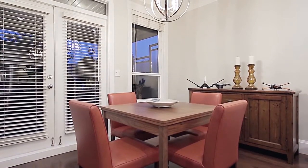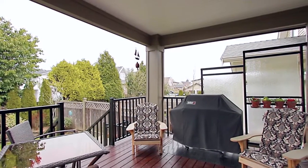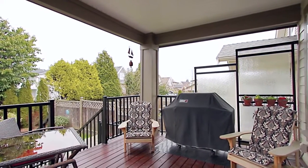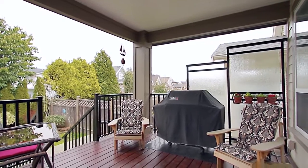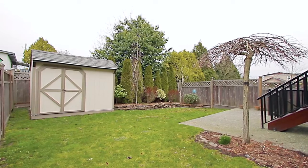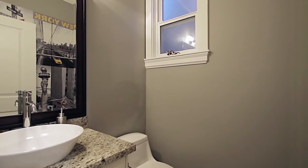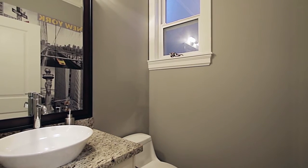Beside the kitchen is the eating area, where you can enjoy your morning coffee, with French doors out to your covered back deck with custom cedar planks and stairs down to your private and fenced backyard with a garden shed and attached garage. The main floor also has a powder room for the convenience of your guests.